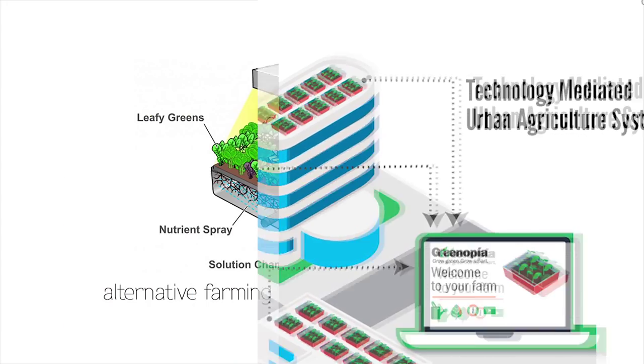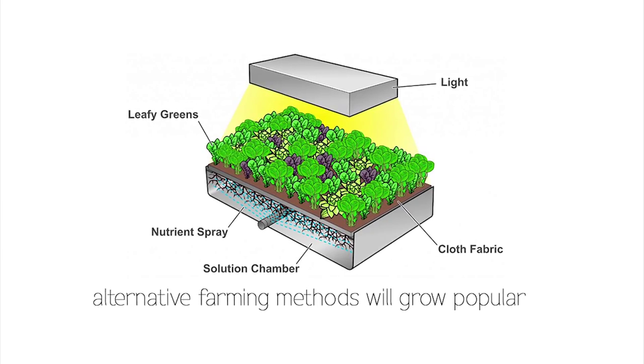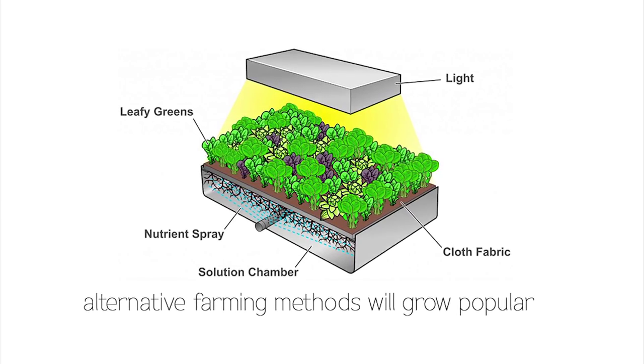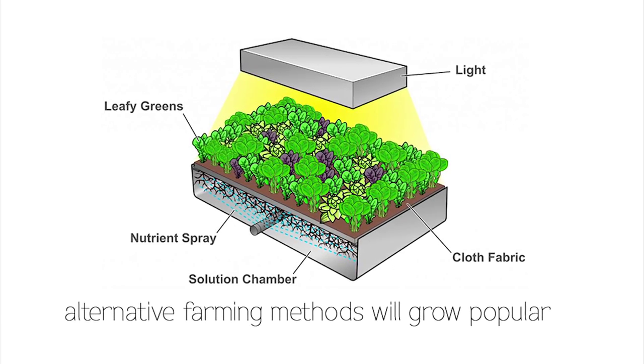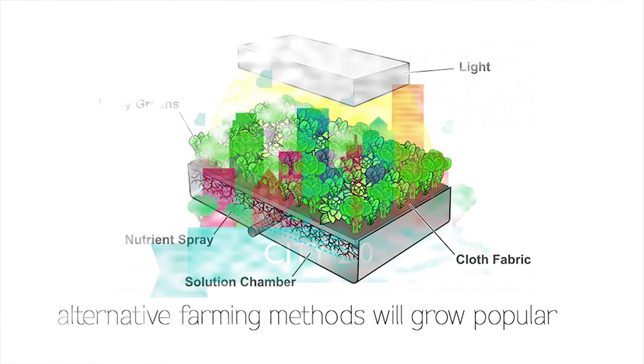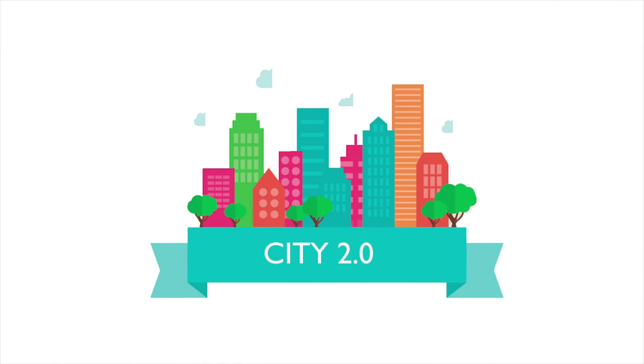In the future, Greenopia could be using soil-less farming to grow more with less. The city's waste could be redirected as compost to Greenopia farms. Welcome to City 2.0, where development is finally sustainable.